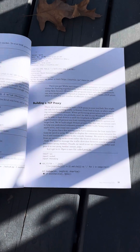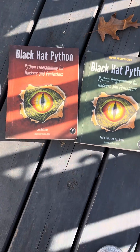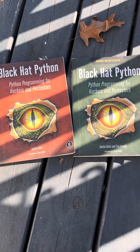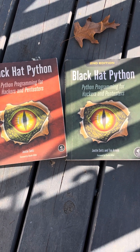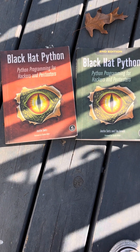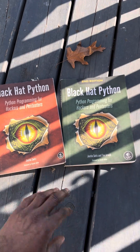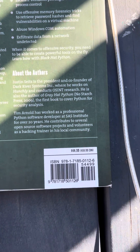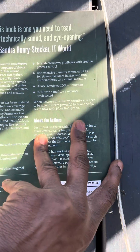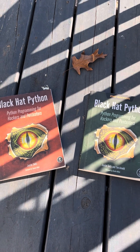I highly recommend this book. In my next video, I'm going to do some live coding and go over every script in this book with you guys, which I think will make for a better video. I highly recommend Black Hat Python — you should definitely check it out. The second edition is currently going for $45, a few dollars more than the first edition, but it's definitely totally worth it.